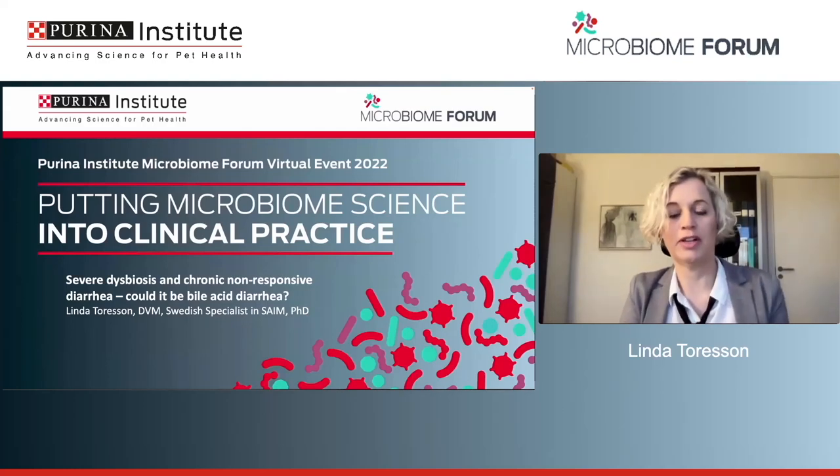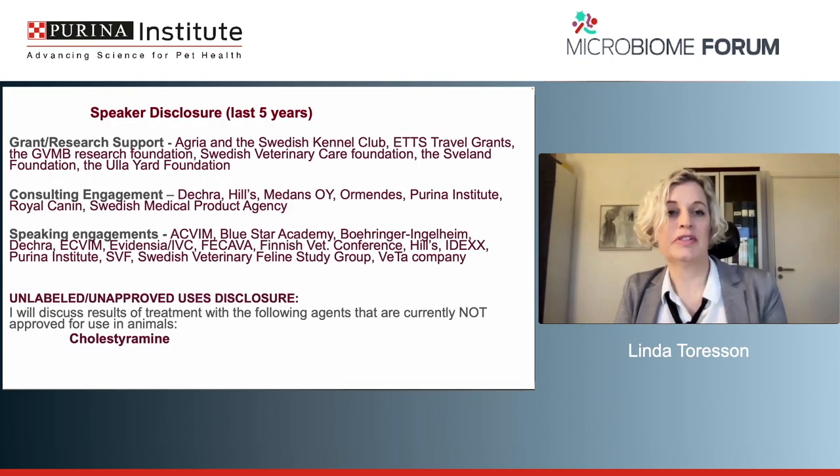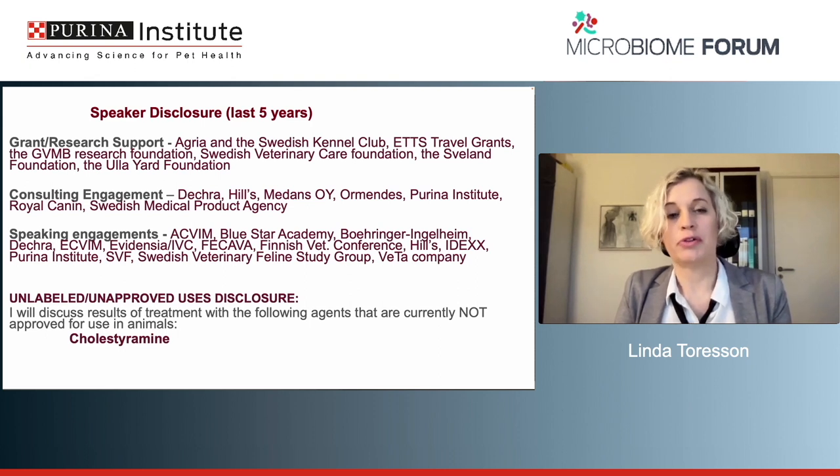Thank you, and thank you Jan, and thank you Natalia, for inviting me. I will express my opinion and not necessarily the opinions of Nestle Purina. These are my disclaimers. I have some research grants from various sources. I do some consultant work and some speaking engagement, but none of that should influence what I'm going to talk about today.